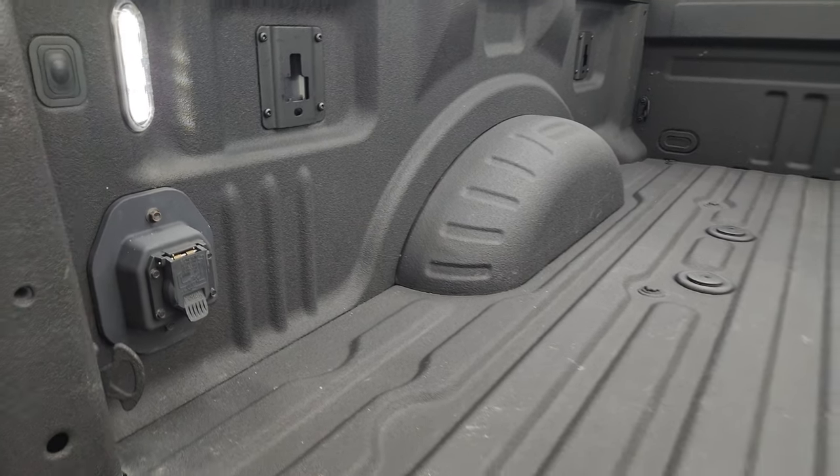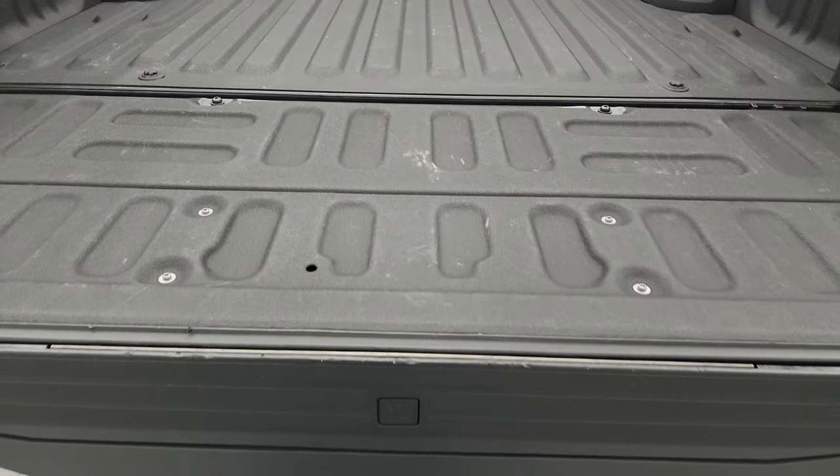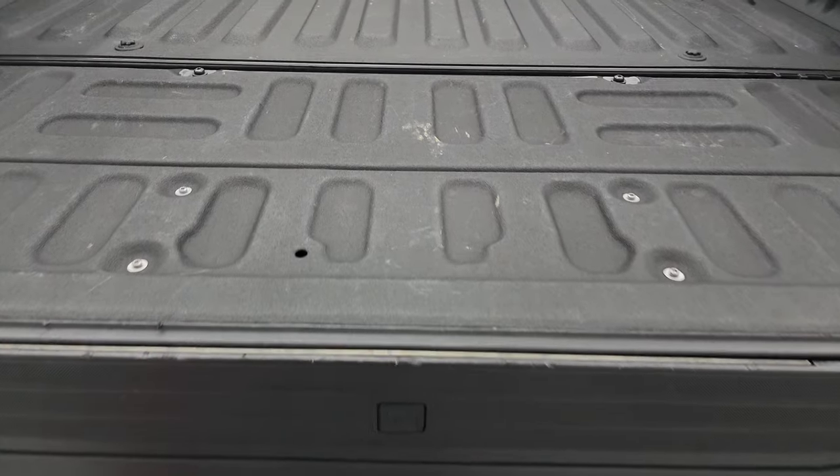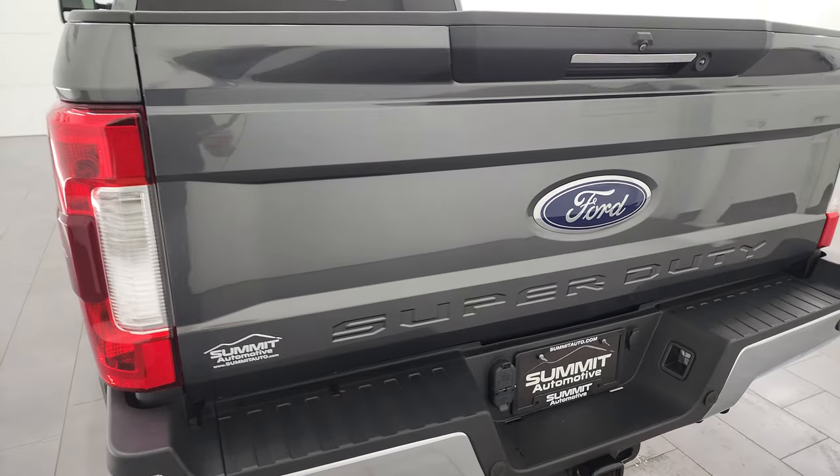You get the power drop-down tailgate, spray-in bedliner, fifth wheel and gooseneck prep package, 7-pin wiring back here, and LED bed lights. This one also has the cargo cam up top. The spray-in bedliner goes onto the tailgate, and it does have the tailgate step assist — shuts nice and solidly.